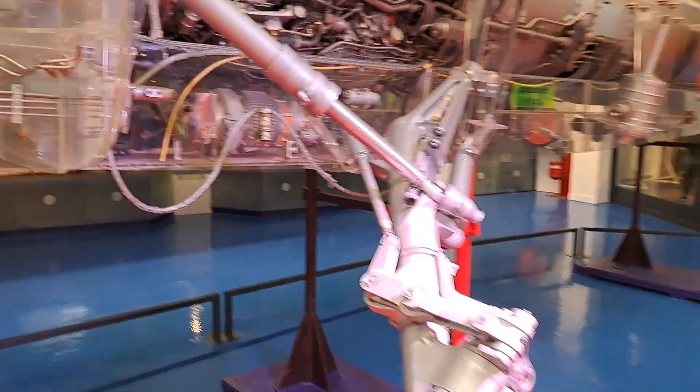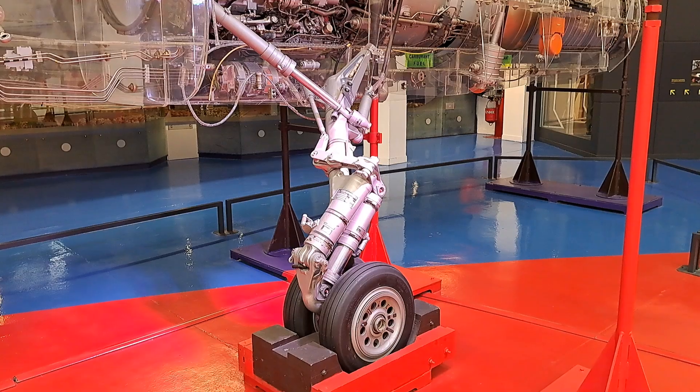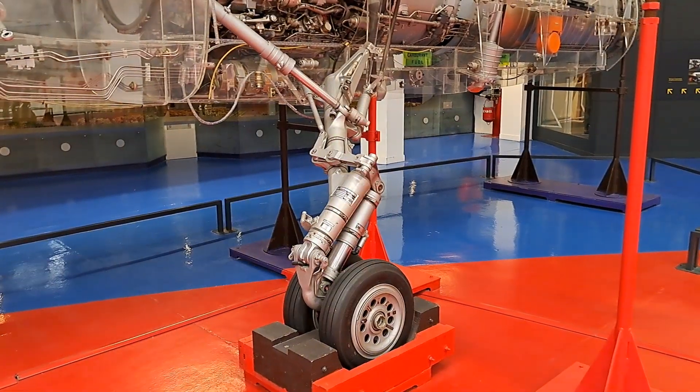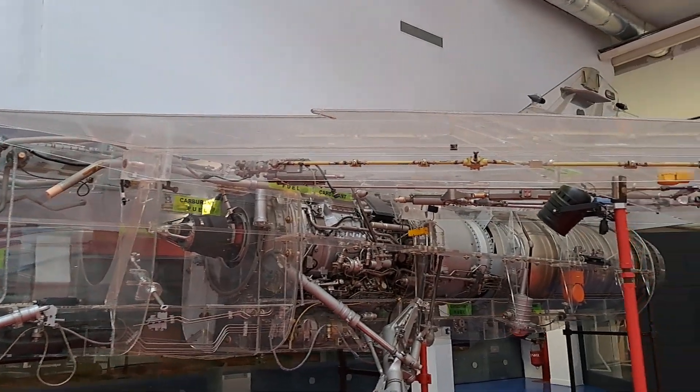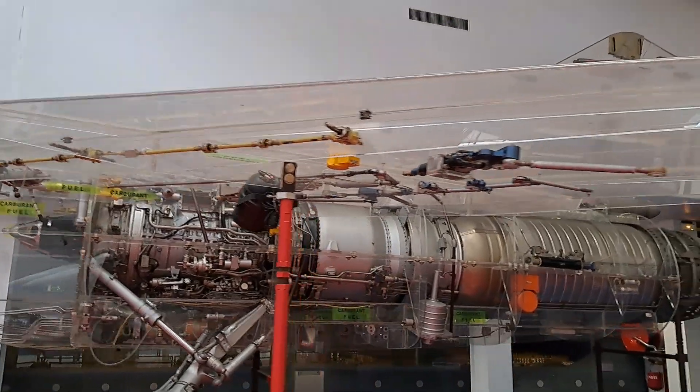Under the wings is the undercarriage, which retracts inside the aircraft. In the wings, the vertical stabilizer and the fin, we can see the flight control surface actuators as well as the radio antennae.